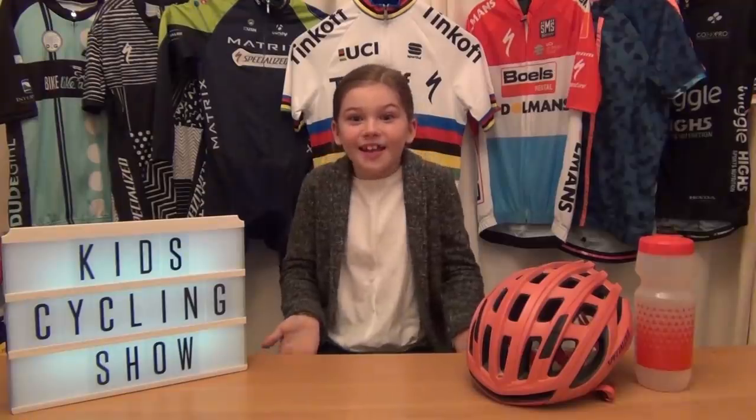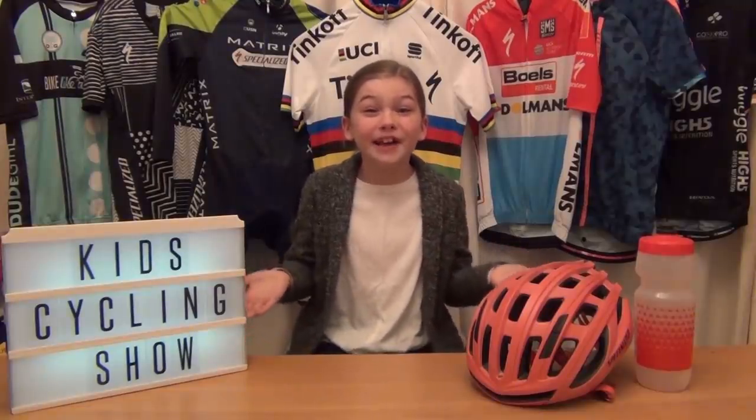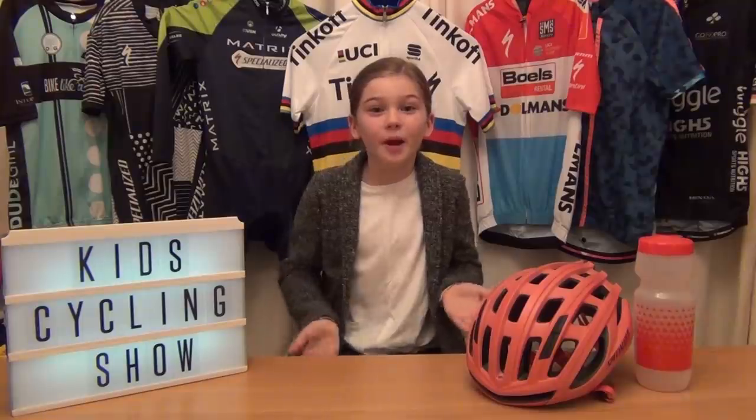Now a top tip from a top cyclist. She's one of the superstars of cycling — she won gold at the London Olympics and is currently competing in the Commonwealth Games for Wales. It's the awesome, amazing Dani King! Her tip: you can't always be a winner. The kids that are winning now might not go on to win races in the future, and the kids that aren't winning might go on to be Olympic champions. So keep enjoying your cycling, don't give up, and you never know — one day you might be world and Olympic champion.